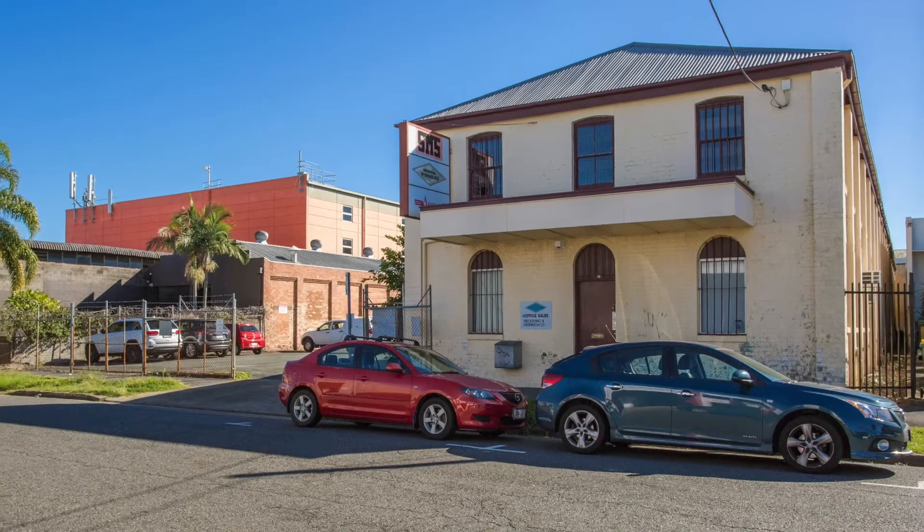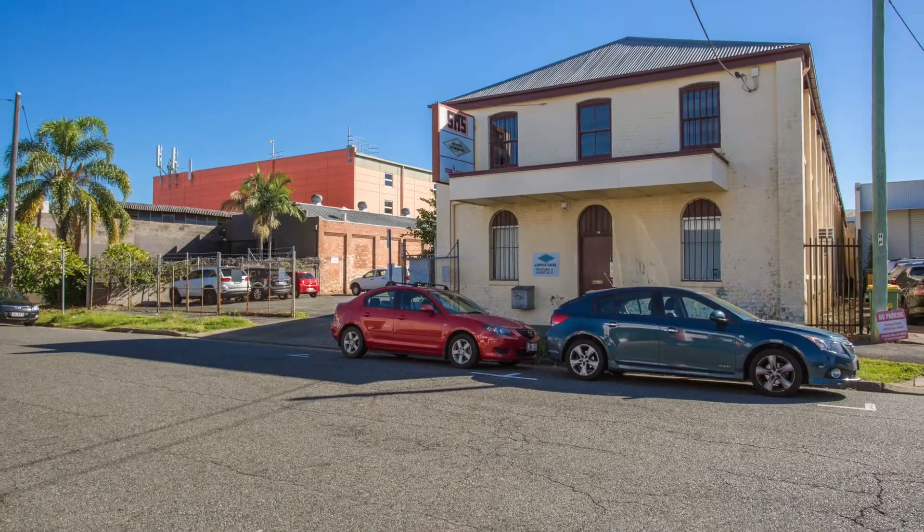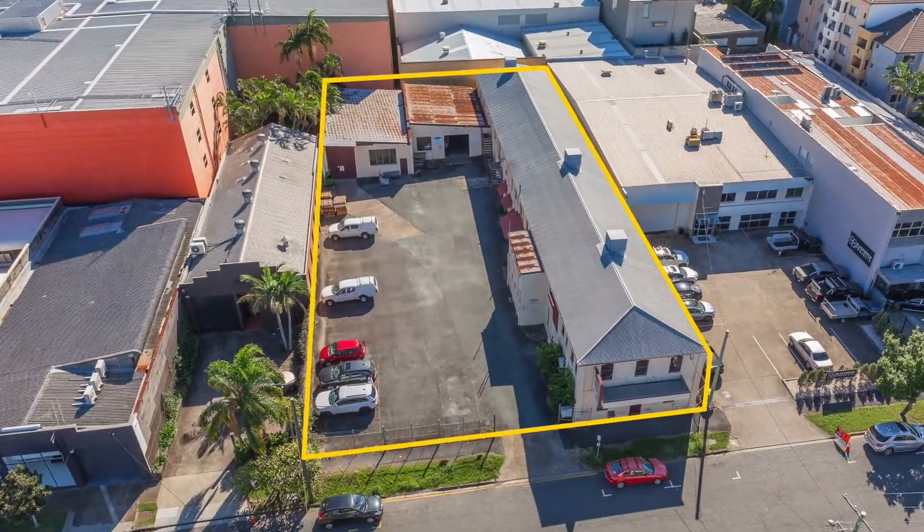14 Maud Street Newstead features a heritage-listed two-storey brick building of approximately 1,400 square metres, located on a 1,821 square metre allotment.